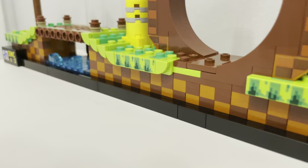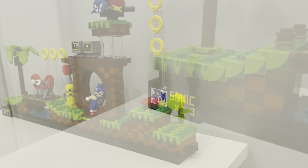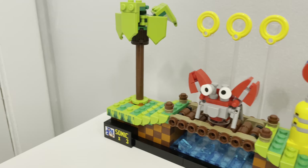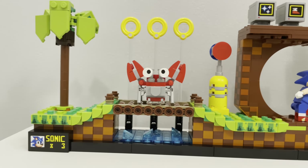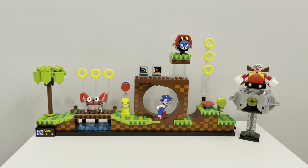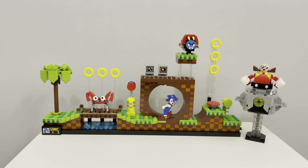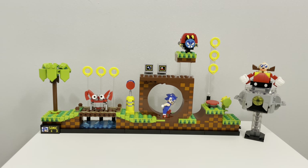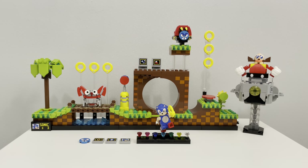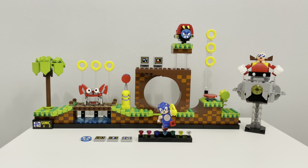What I do like about the set is the vibrant color scheme they use to bring the set to life. The loop is an appropriate size, the Sonic minifigure looks great, and so does the crab and the bug robot. I enjoyed putting together Eggman's Mean Bean Machine and he sits well in it. I appreciate the concept of a functional jump pad and extra elements such as the water under the bridge, the boxes with multiple plates, the rings on clear pillars, and the overall beauty of the set. The designers did a great job replicating the Green Hill Zone.